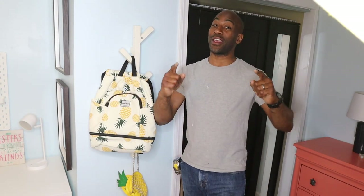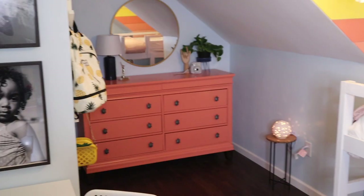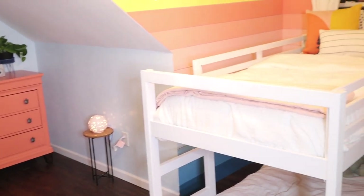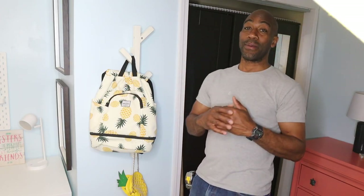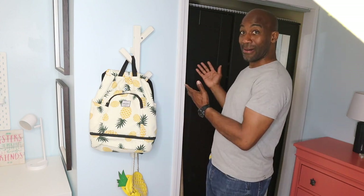Hey, what's up guys, welcome back to the channel. So if you missed last week's video, you missed something really great — we finished Juliana's room and it came out fantastic, definitely gotta check that out. But we have one more thing we have to complete here, and that's Juliana's closet, because this needs a video all by itself.